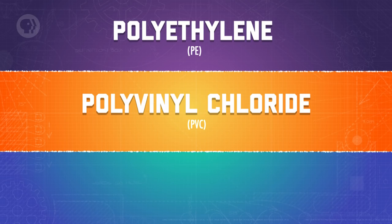Polyethylene is the most common plastic in use today. It's primarily found in packaging materials like plastic bags and bottles. Polyvinyl chloride comes in two main forms — rigid and flexible. Rigid forms of PVC are often used in buildings and construction for things like plastic pipes and the frames for windows and doors.